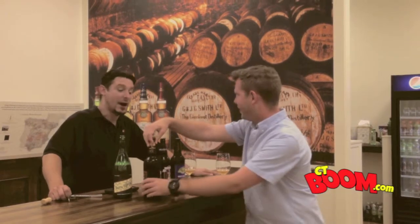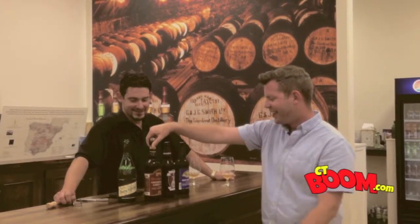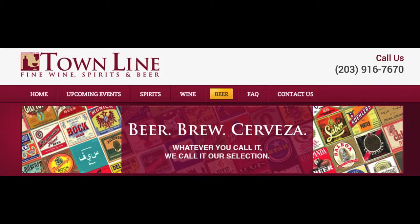Tomorrow we're going to feature the Amagang Abbey Ale, so tune in for the next episode of Poppin' Caps here at Townline Fine Wine Spirits and Beer in Stratford. We'll be right back.